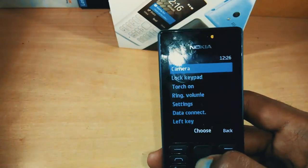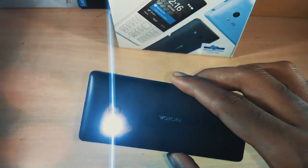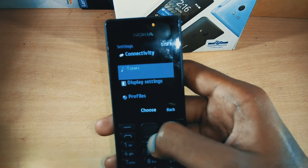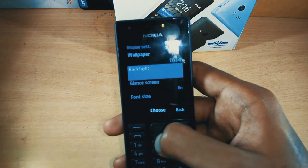Going to the settings, you can find options to change the font size, ringtone, and wallpaper. There is also an option to back up all your files on this phone. The keypad is quite responsive and it feels tactile.